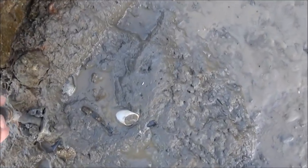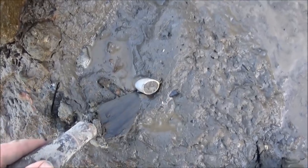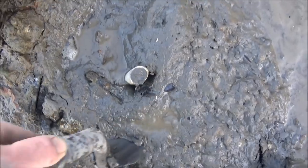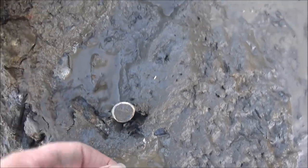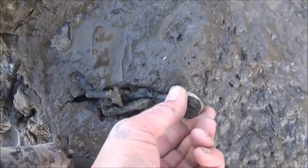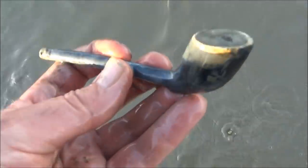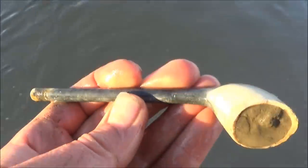I can see a pipe bowl here which has been exposed. Let's see if it's got much of a stem on it — my initial feeling is probably not a great deal, but you never know. Oh, I am wrong — look! That's pretty good. It's pretty much a plain early 18th century pipe.